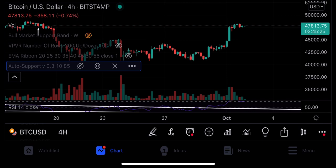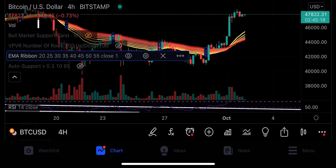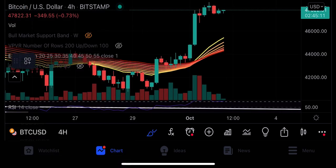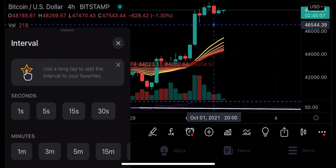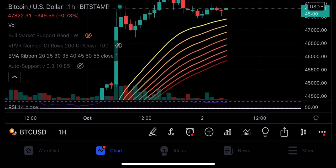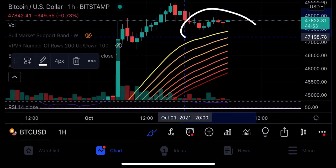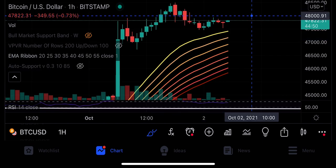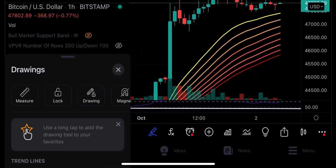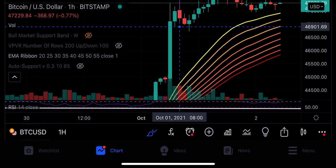I am opening the EMA ribbon now. The last time I was covering this, on the shorter time frames we were below the EMA ribbon. Now you can clearly see that because of the massive pump yesterday, we are above the EMA ribbons on the 4-hourly and 1-hourly time frames, which is a bullish indicator. As I said, when October starts, we will see pumps like we haven't seen before, and yesterday we had a bullish engulfing candle which we closed on the daily and continued with the momentum.